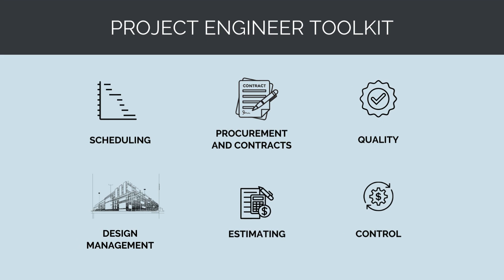This video is part of a series of talks we're doing to equip construction project engineers and junior construction managers with the skills they need to thrive in their jobs. We're talking about project scheduling, but we're also going to be doing talks on quality management, design management, cost estimating, cost control, and procurement and contracts.